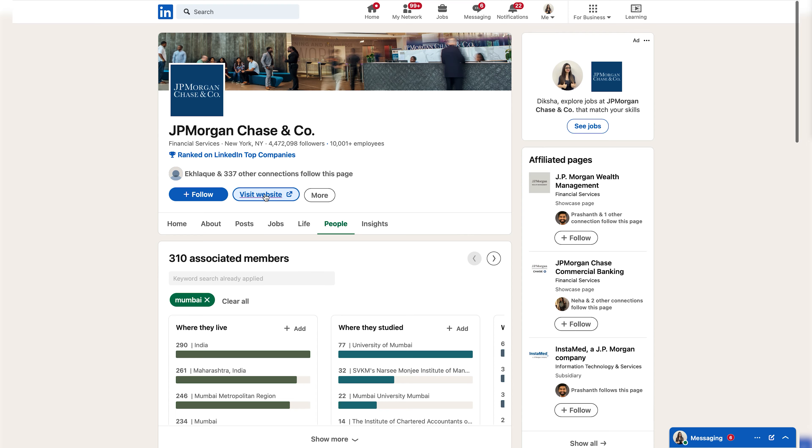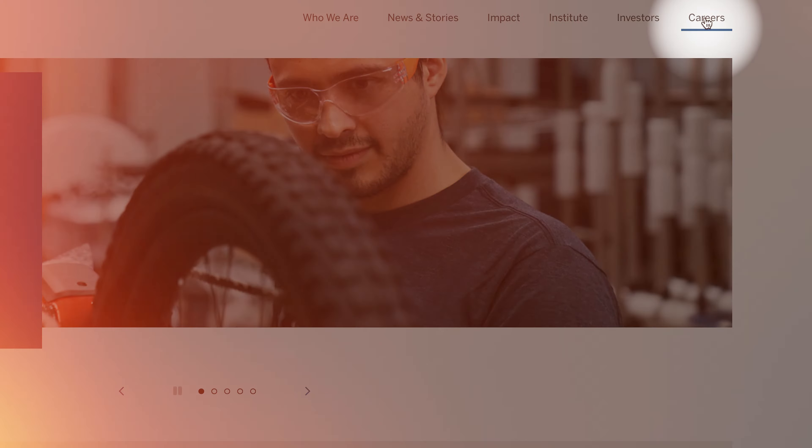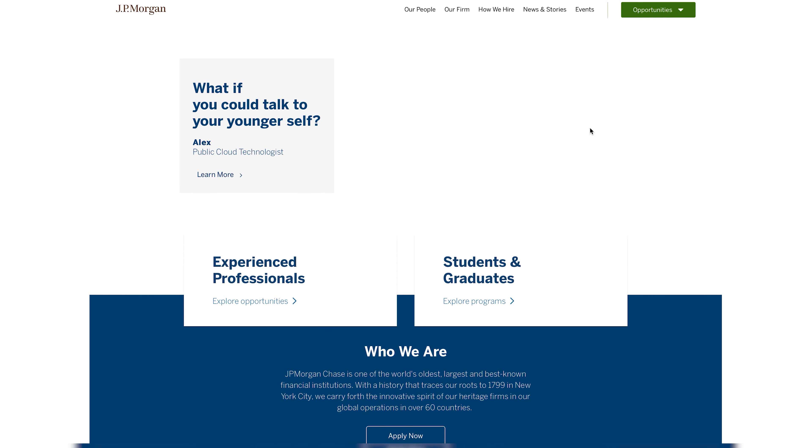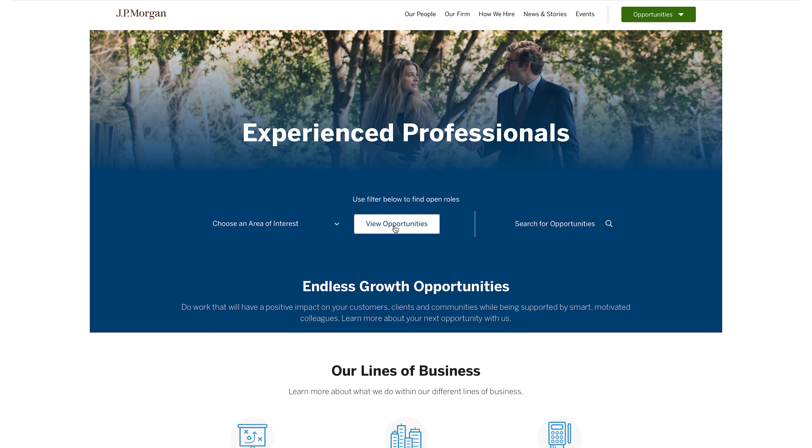Method three is about exploring the company's website. Companies often have a dedicated careers or jobs page on their site. Visit that page to find the latest job openings along with detailed descriptions, requirements, and application instructions. It's a great way to learn more about the company and its available positions.